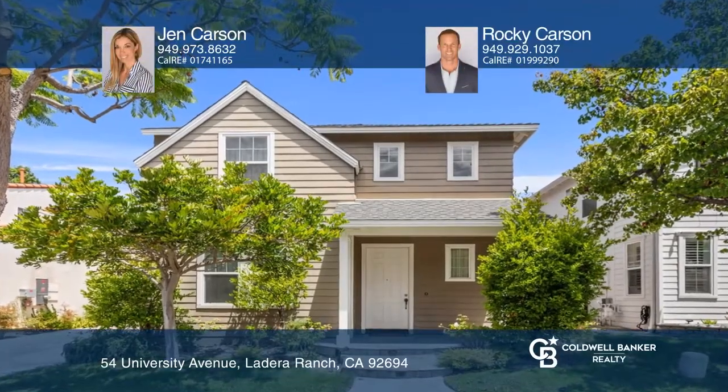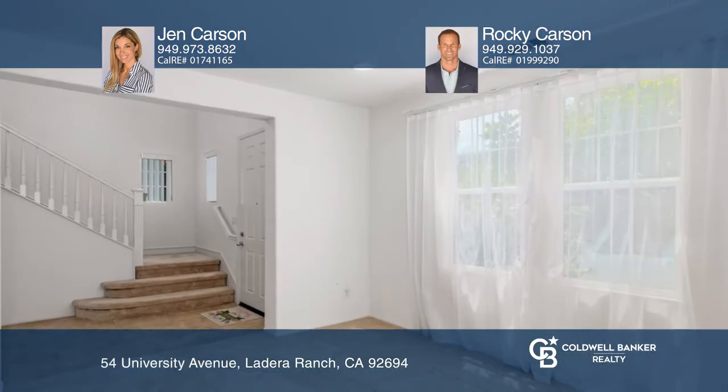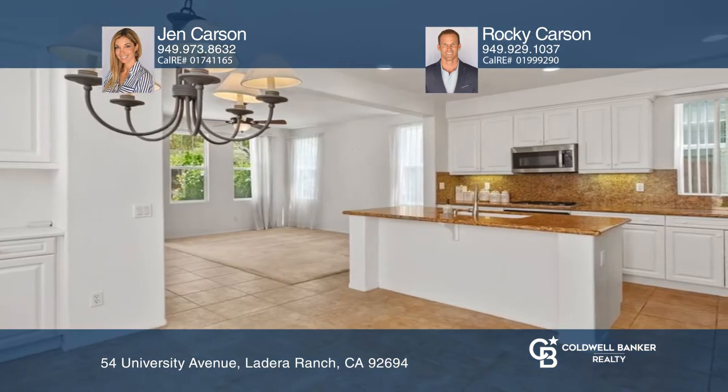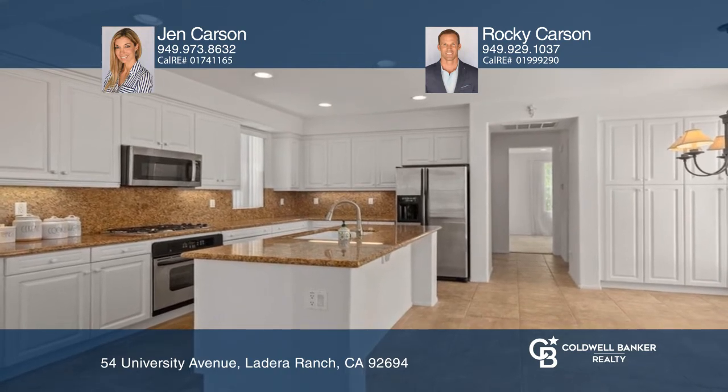This three-bedroom Chesapeake home is extremely private and is situated diagonally from a park. There's an extra-long driveway and an oversized garage. Inside, you'll find white cabinets throughout with granite countertops in the primary bathroom and the kitchen.